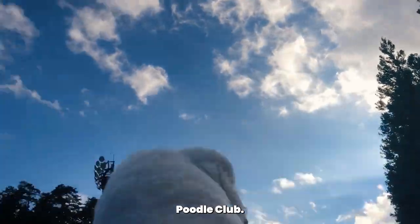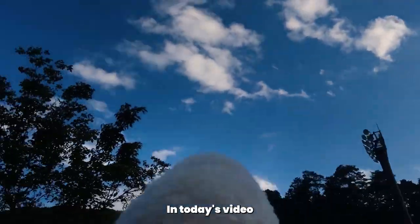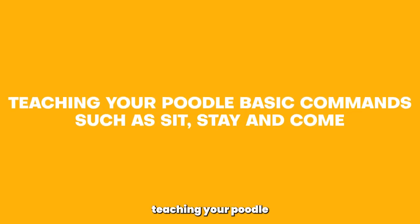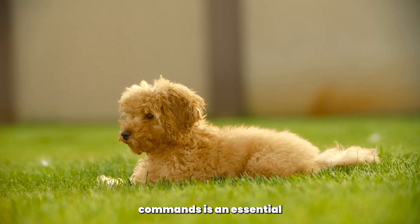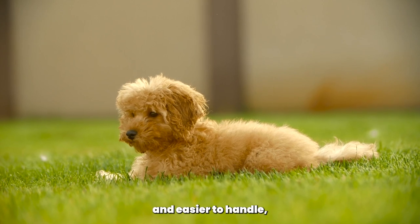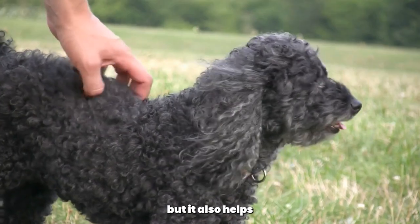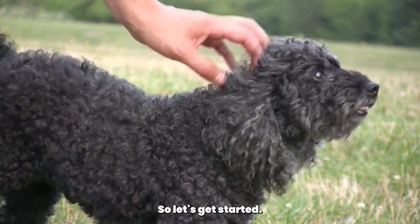Hello and welcome to the Poodle Club, your go-to channel for everything Poodle related. In today's video, we will discuss teaching your Poodle basic commands such as sit, stay, and come. Teaching your Poodle basic commands is an essential part of owning a dog. Not only does it make your dog more obedient and easier to handle, but it also helps to establish a bond between you and your furry friend. So let's get started.